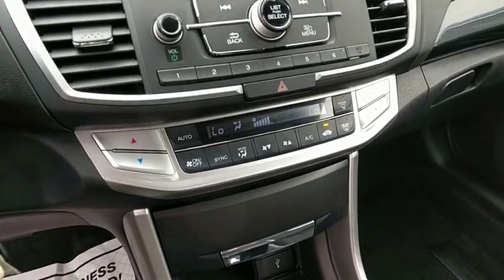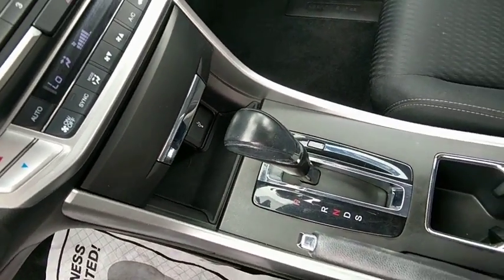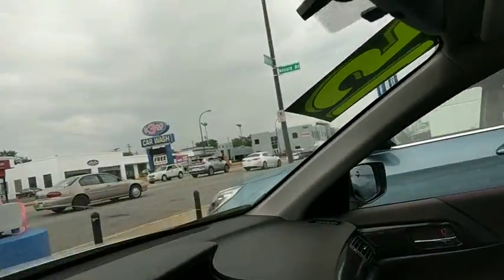Trip computer, brake assist, remote keyless entry, tachometer, overhead console, panic alarm, power driver's seat.